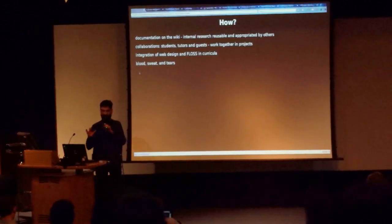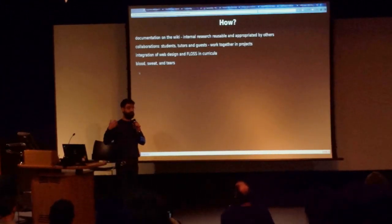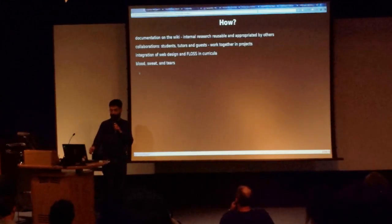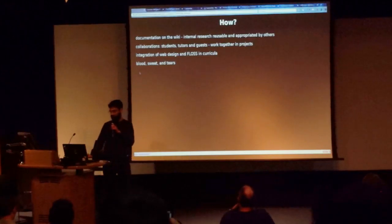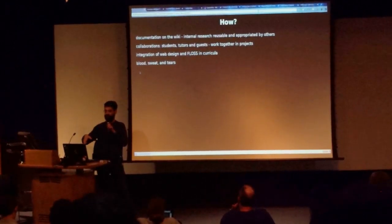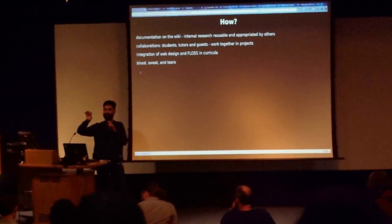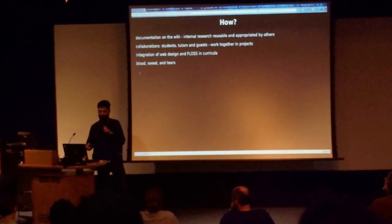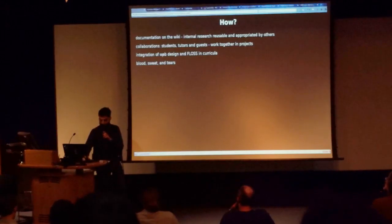How do we try to get these projects going and stimulate hybrid and experimental publishing — thinking about what publishing is in a broader sense? We use the wiki as a site of documentation where every single process and experiment we do is documented and hopefully used by others. For instance, the same process of putting wiki content onto another front-end was used by Hackers and Designers, who took the same ideas and some of the same code and made quite an improvement out of it.